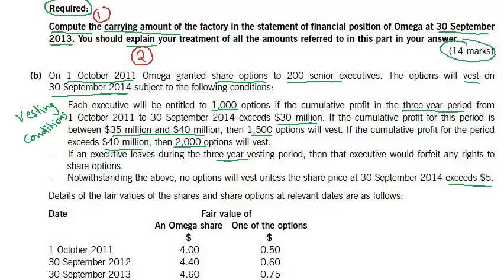However, the last condition — which says the share price should exceed $5 at 30th September 2014 — this is a market-based vesting condition.